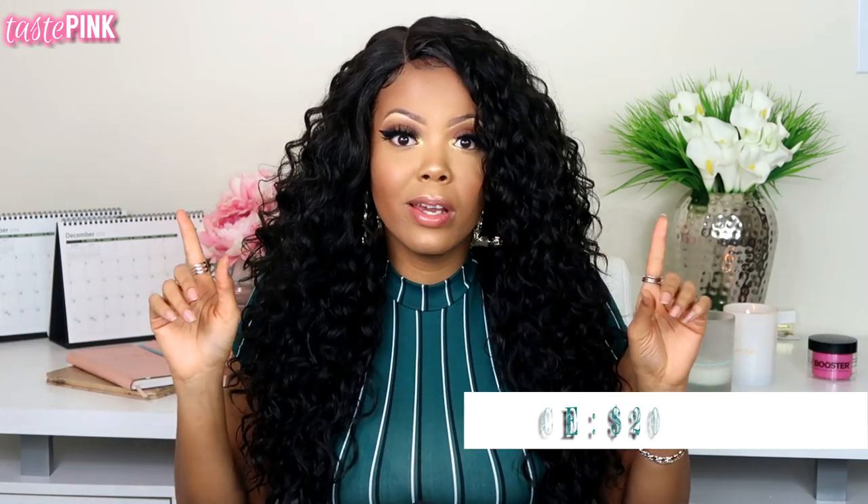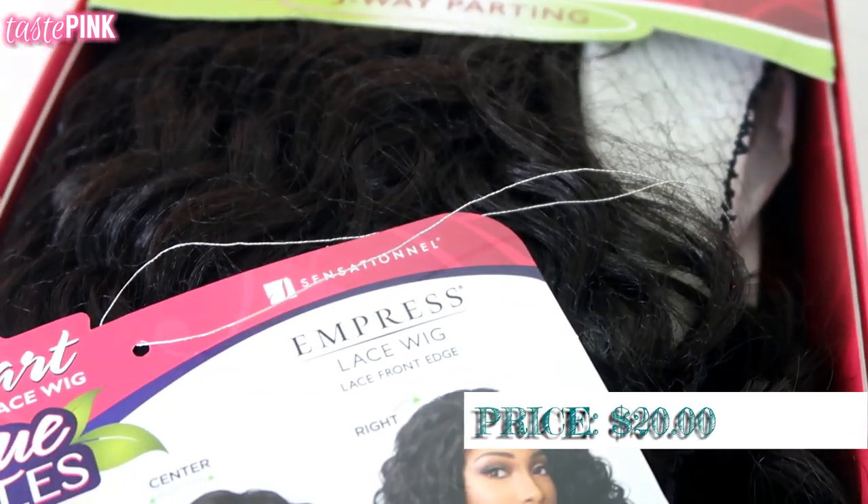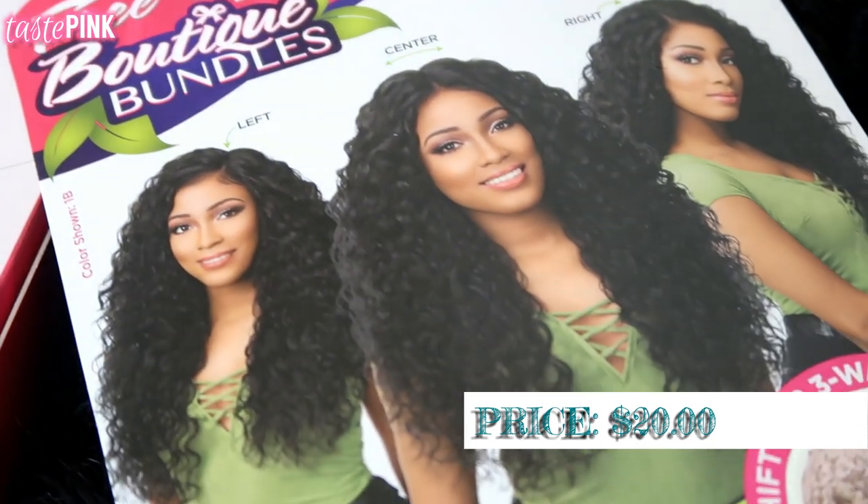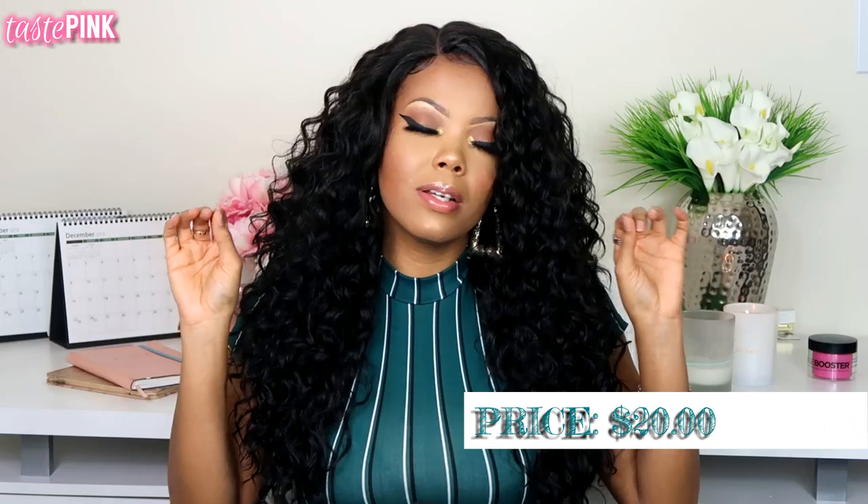I wanted to start off 2019 with a gorgeous synthetic wig, and this is a $20 wig that I purchased from Wig Types. This is the Sensational Empress Lace Front Edge wig in the Boutique Deep style.